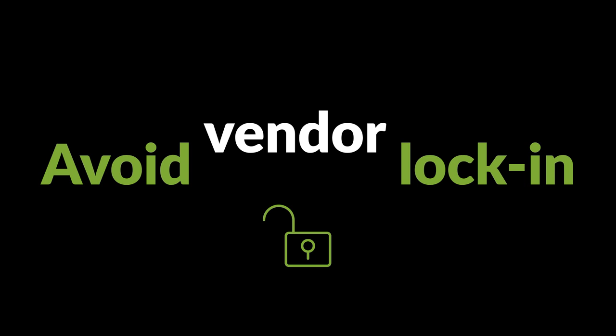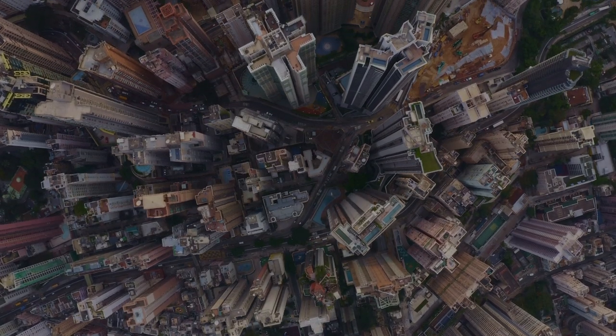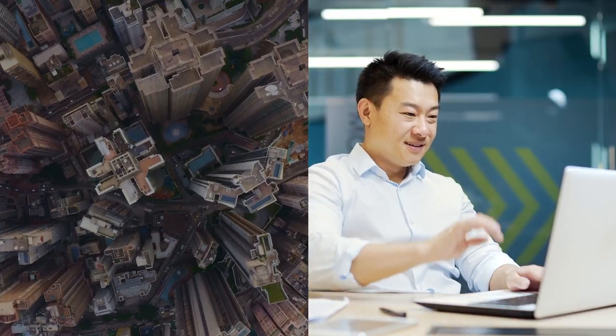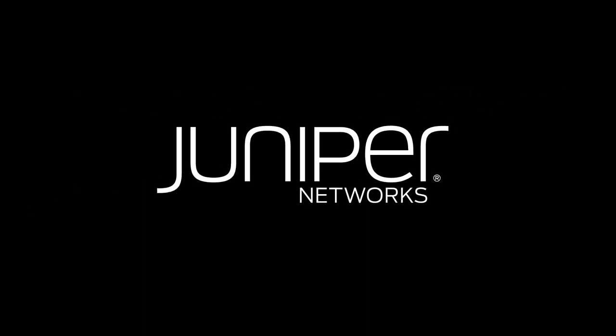Juniper delivers end-to-end secure solutions that enable you to build high-performing AI data centers with flexibility and ease. We make every connection count.